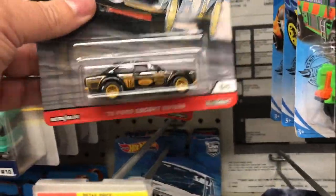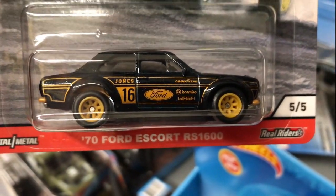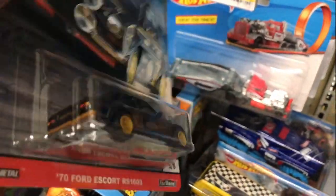Number five is the '70 Ford Escort RS 1600. Love the black and gold details on it — it looks really, really good.